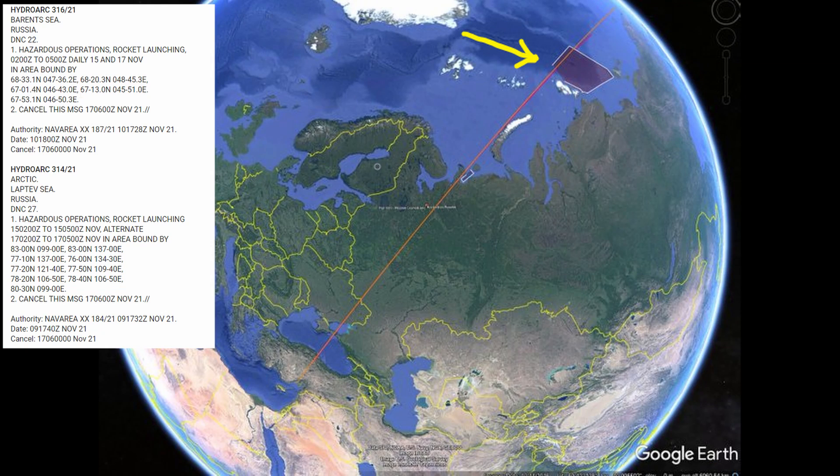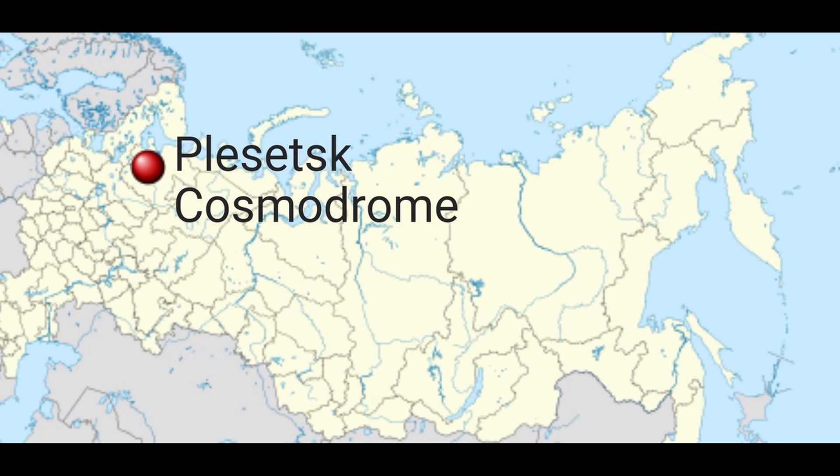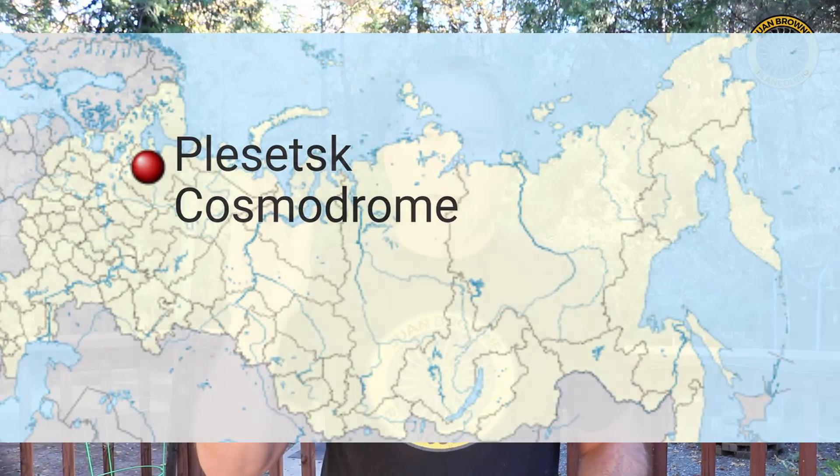On Monday, a NOTAM — a Notice to Airmen — was released explaining that a certain part of airspace was going to be used for Russian rocket launching and satellite testing, believed to be from the Plesetsk Cosmodrome in the northwestern part of Russia near Finland. They were testing an anti-satellite weapon — the Nudol A-235 rocket surface-to-missile system — and they fired it up at this satellite and hit it.